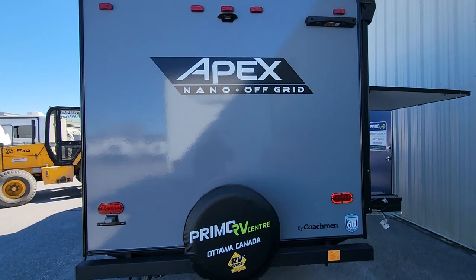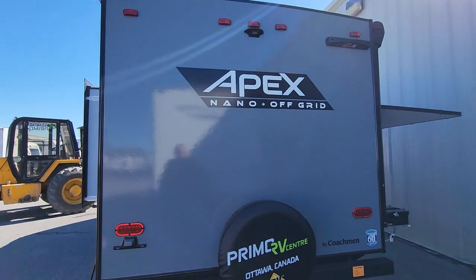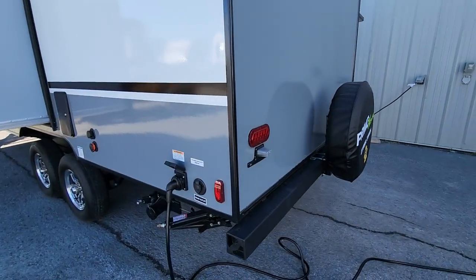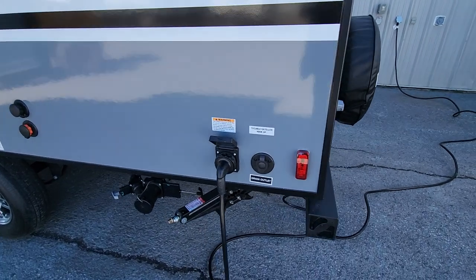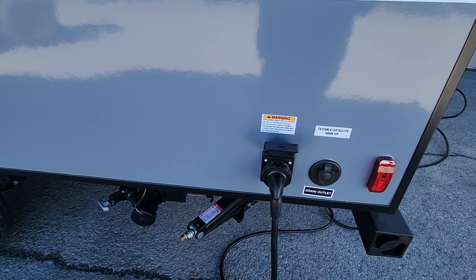We've got LED taillights in the back, your spare tire mounted back here as well, and a pre-wire for a backup camera should you wish to have it. All hookups for 30-amp service are at the back corner, and we've got hookups for cable and satellite should you have it on site.